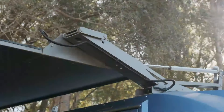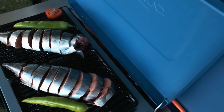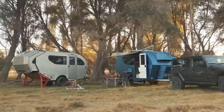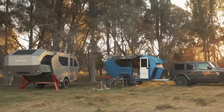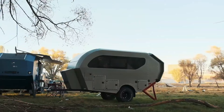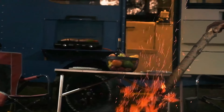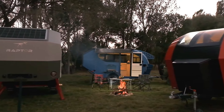Beefy BF Goodrich tires mounted on aluminum rims and a single-wheel suspension with dual shock absorbers ensure the Raptor X tackles tough trails with confidence. Whether you're a seasoned overlander or just starting to explore the unbeaten path, the Raptor X off-road caravan by Hunter Nature is a luxurious and capable companion for your next adventure.